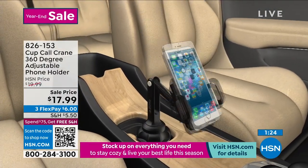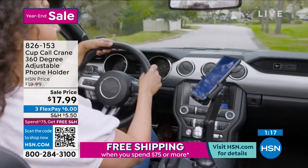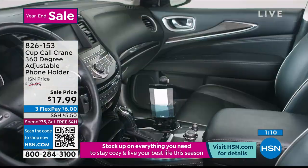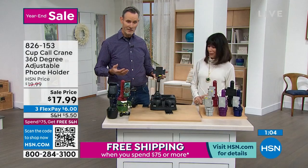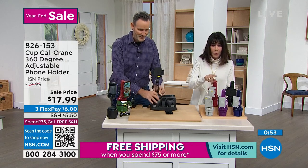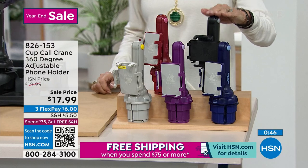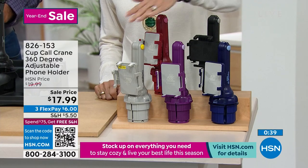It's our year-end sale, so you're grabbing it right now. 360-degree amazing viewing, whether it's horizontal or vertical, fits all your cup holders — not just the car, but golf carts, boats, RVs. In Florida they're kind of the main mode of transportation. The burgundy has only about 60 left, the black is below 1,000 — and we sold over 17,000 in black, so it was definitely the most popular. Navy, purple, and silver are also available.